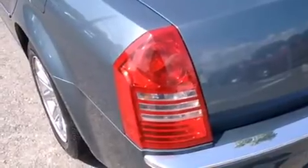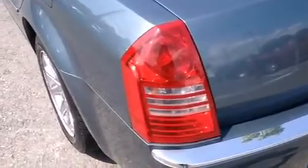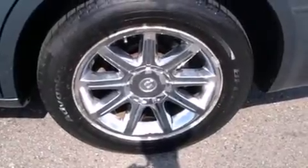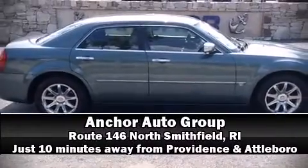This car was designed with safety in mind, allowing you to drive with even greater assurance. Our sales staff will help you find the vehicle that you've been searching for. Please don't hesitate to give us a call.